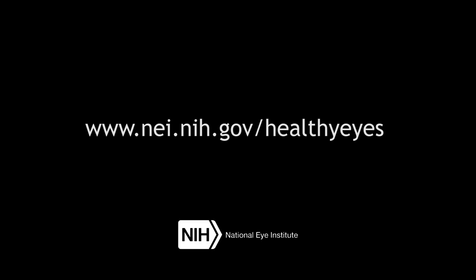To learn more about comprehensive dilated eye exams, common vision problems, and eye disease, visit www.nei.nih.gov/healthyeyes.